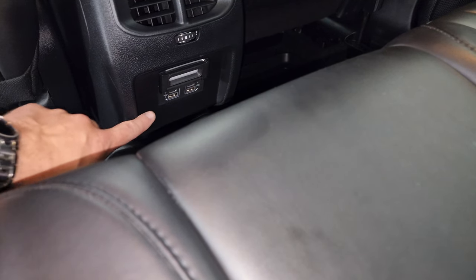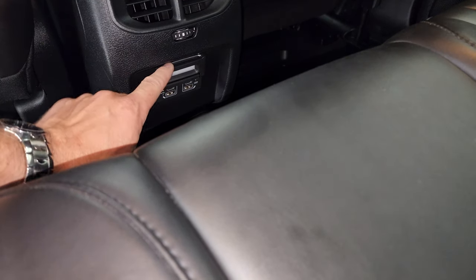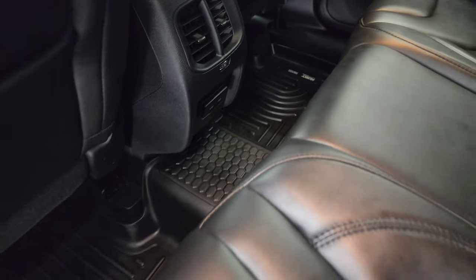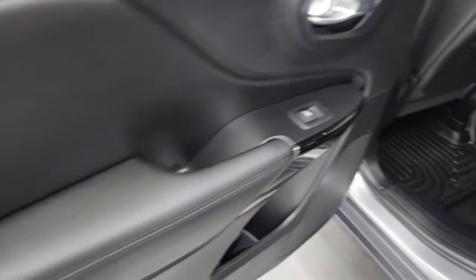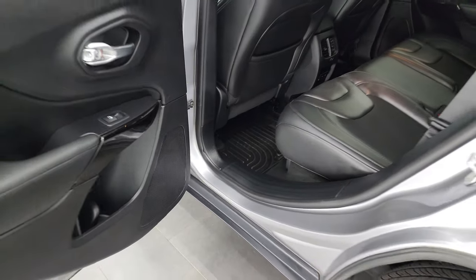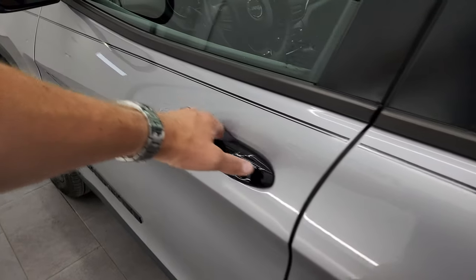Back here you get two USBs and two USB-Cs — nice plug-ins for devices. The back doors have child safety locks, and the inside and bottoms of the doors all look fantastic on this Cherokee.